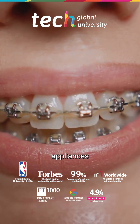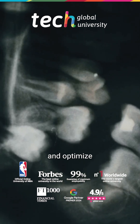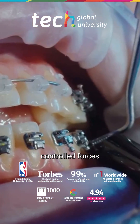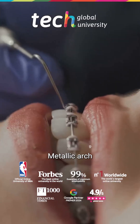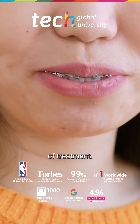Fixed orthodontic appliances are an essential tool in orthodontics to correct malocclusions, align teeth, and optimize occlusal function. This system makes it possible to apply continuous controlled forces through brackets bonded to the teeth, metallic arch wires, and auxiliary devices, facilitating precise movements throughout the course of treatment.